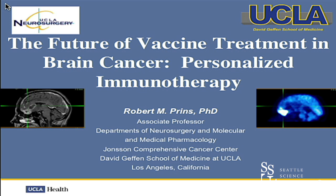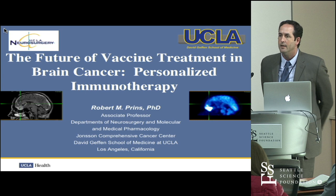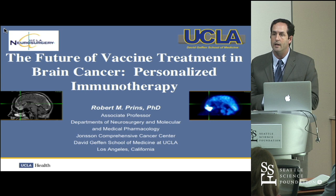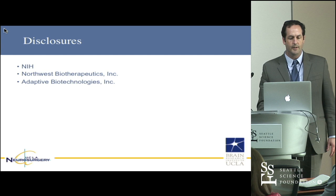Thank you, Charles, for inviting me out here. I'm always happy to come up to Seattle because I actually did grow up in the Northwest, so it's always nice to come up here, especially on a sunny day, which I hear you haven't had in a little bit. I'm going to talk about personalized immunotherapy and some of the work that we've been doing at UCLA, from the immunology side.